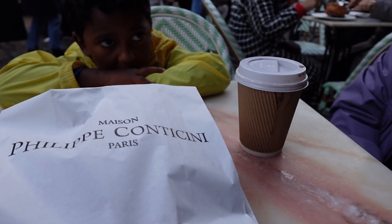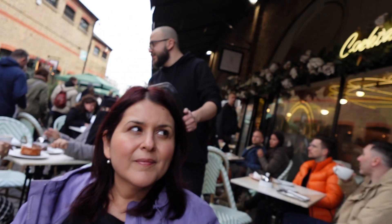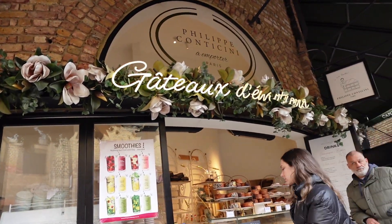We are at Philippe Conticini. Here's the front of the store.